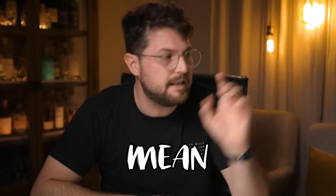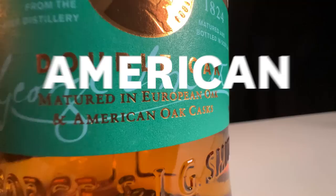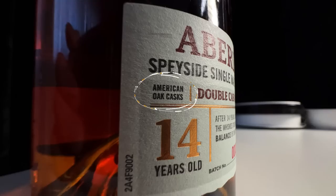What does it mean when a bottle says that it's aged in European oak or American oak? What's the difference? But what about when a bottle says that it's aged in American oak casks, but also sherry oak casks? Is sherry oak the same as European oak?